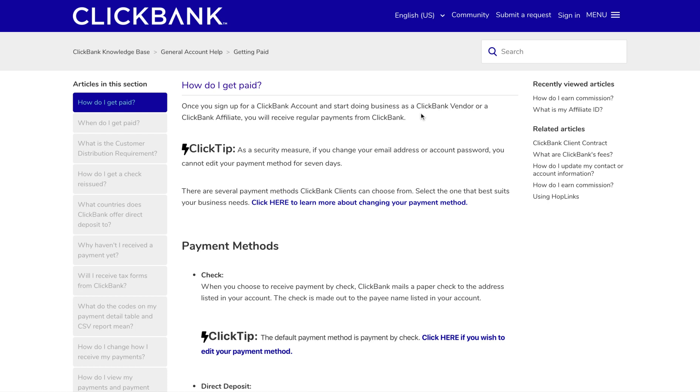In this short video, we'll look at the ways you can get paid by ClickBank. I'm assuming you've already got your account set up, you're starting to do some promotion, maybe getting some commissions coming through, and you're thinking: how are you going to get your money?